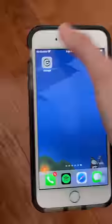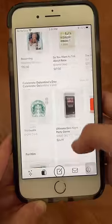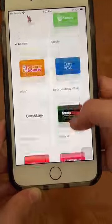If you have a birthday, download this app. It's free and super easy to use. There are so many gifts to choose from, including gift cards.